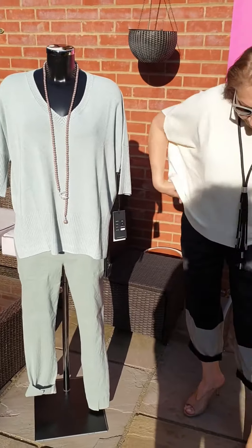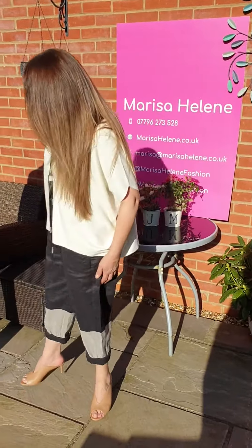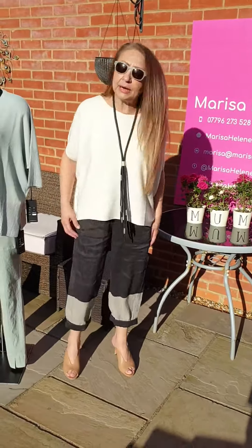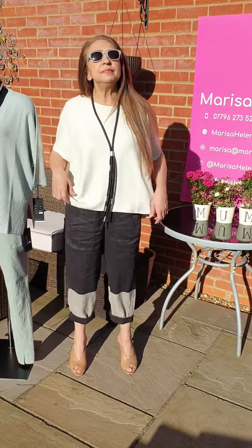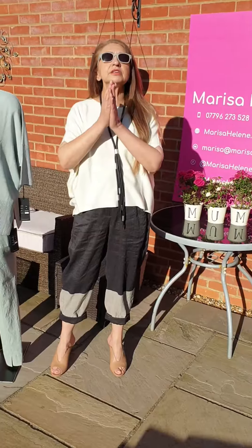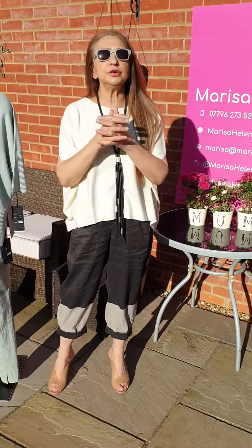So, two lovely outfits — nice and easy. What I call nice and relaxed looks from a little label. I'll come back and show you more in just a few minutes. Nice, bag, magic, smart — love, like, share and comment. And enjoy the sunshine!